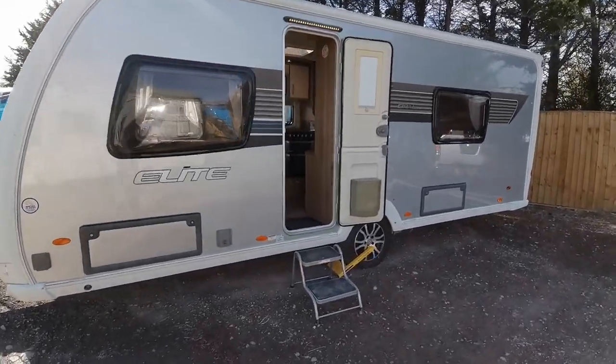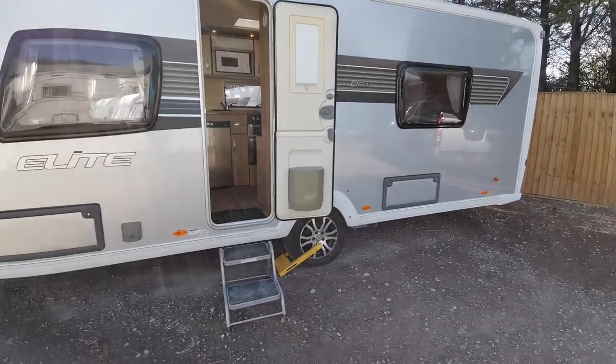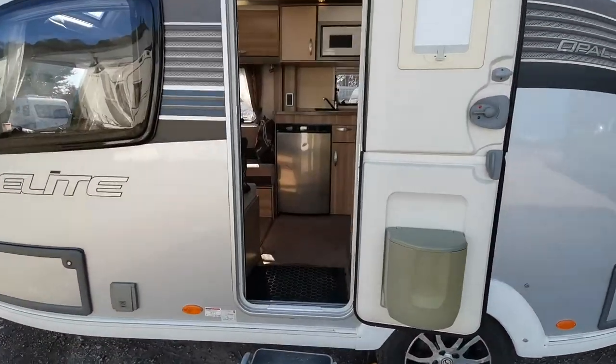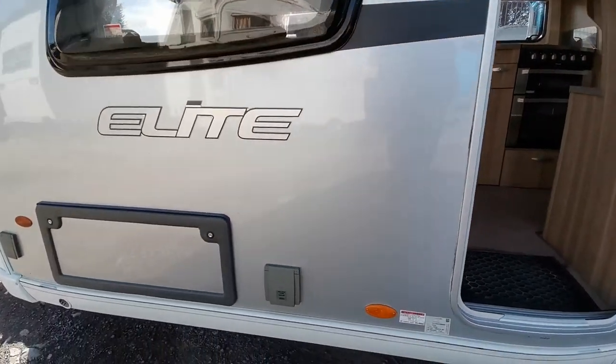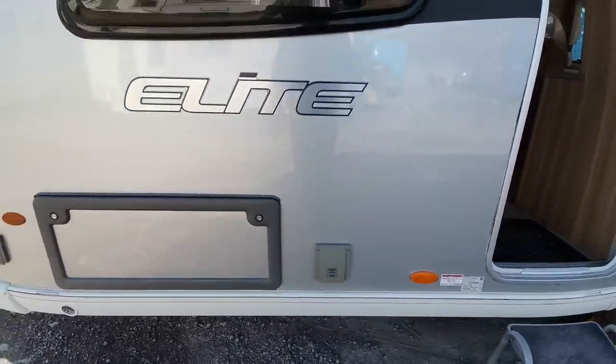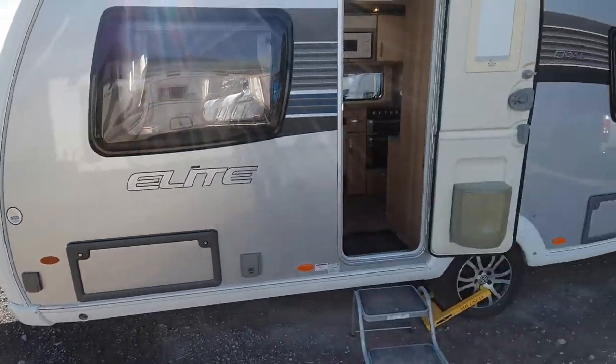Very well-specced caravan with Aldi heating and will be supplied with a motor mover. On the outside we have external gas and barbecue point and also a 240 volt mains socket, so very handy if you're considering putting an awning on the van.